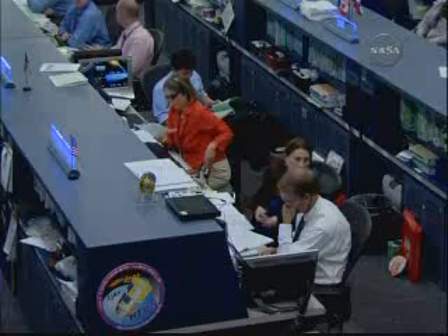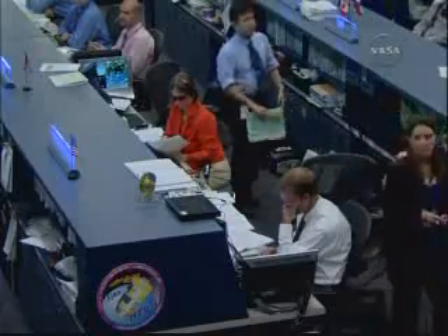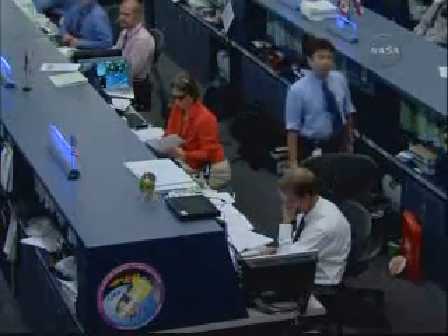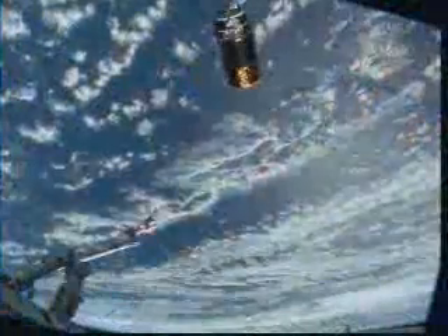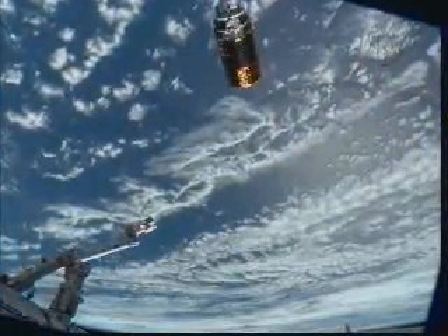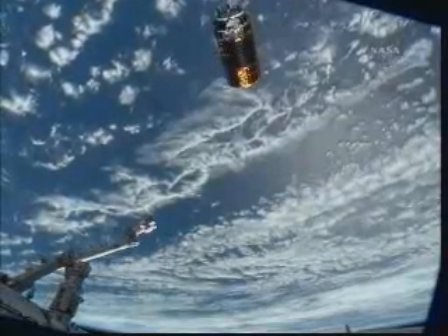Go for step 18. Copy to Houston, we are go for step 18. European Space Agency astronaut Frank DeWuna acknowledging that the green light has been given for final approach by the HTV.